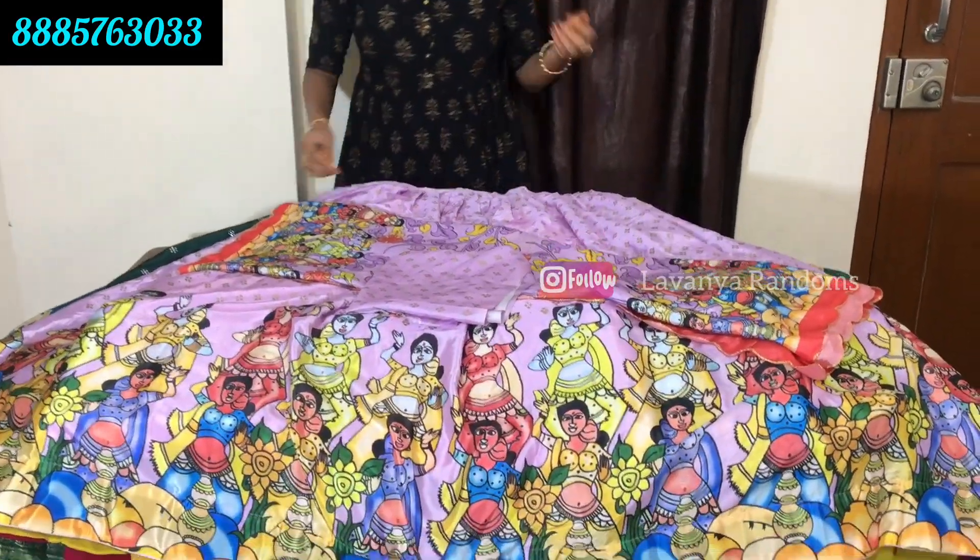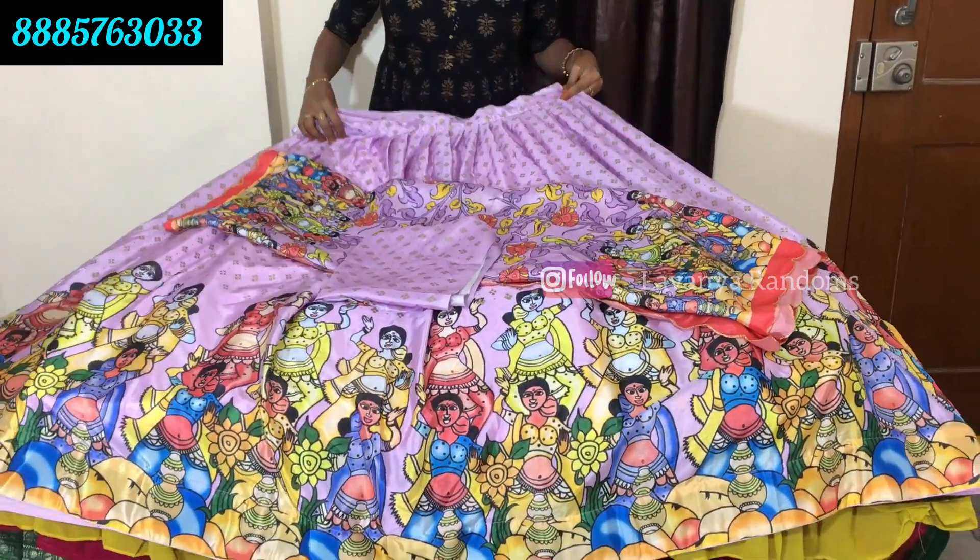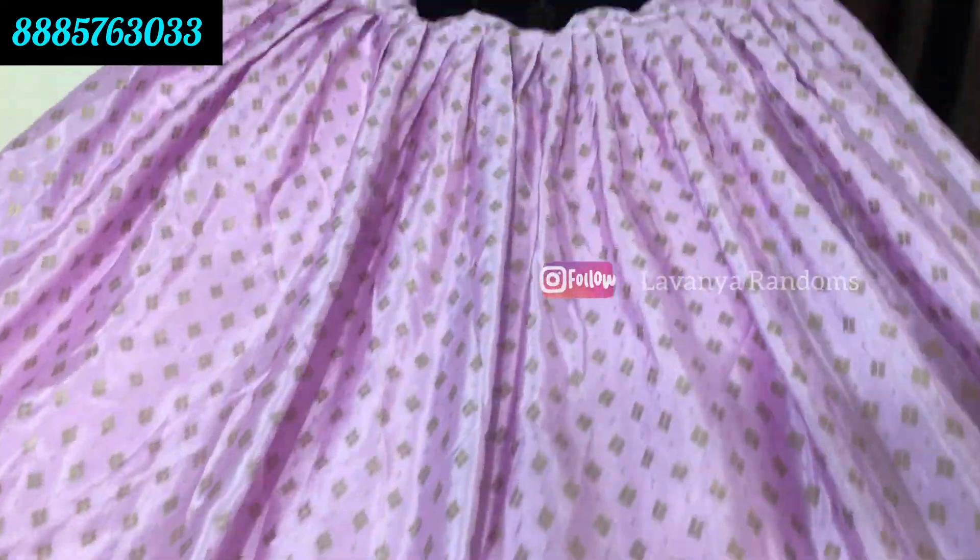This color has a slight variation in the fabric. This color is lavender. And this color is a little different. This is a gray color. This is the fall print. The front and back are also the same.